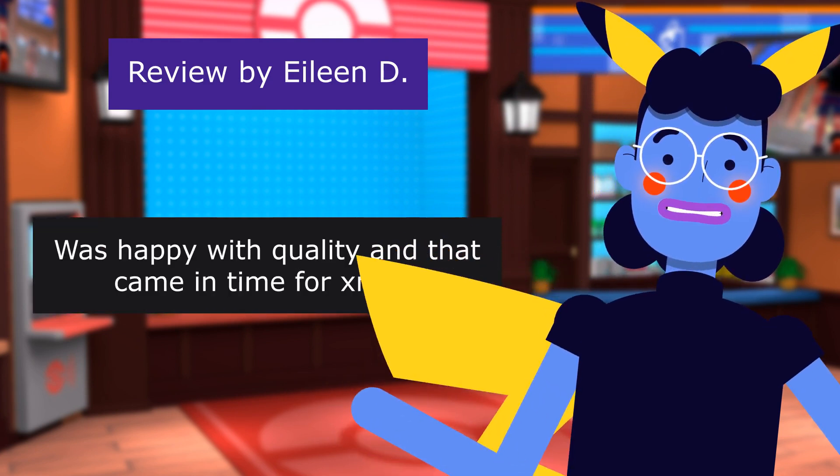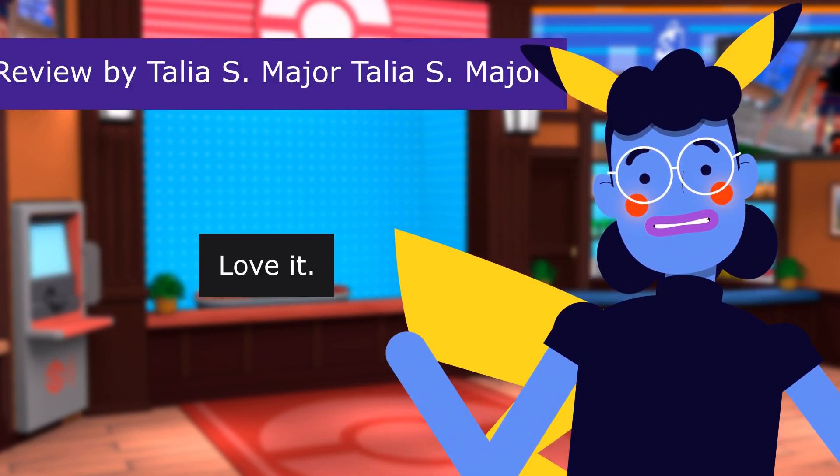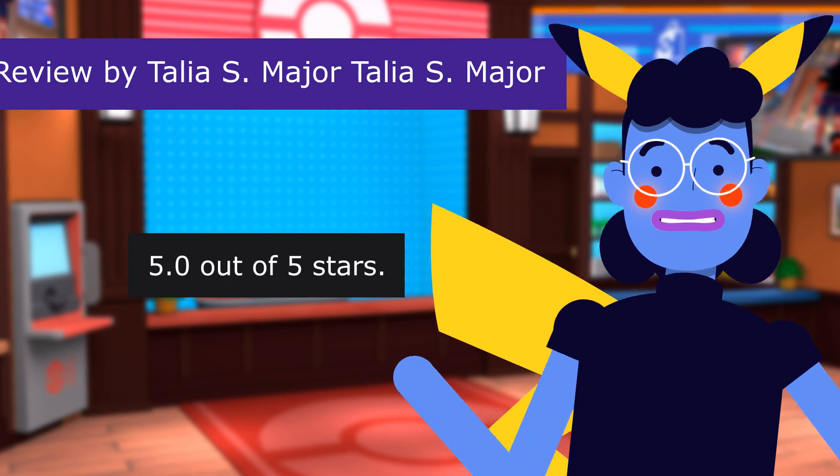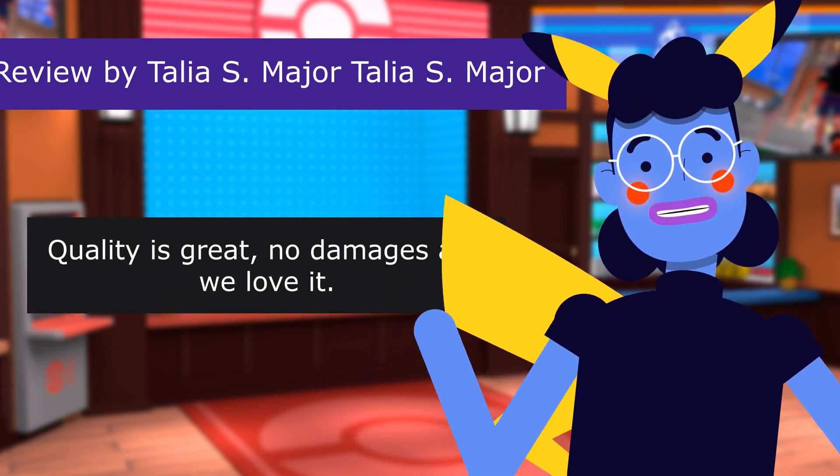And it came in time for Christmas. Major Talia S: Love it. 5.0 out of 5 stars. Quality is great. No damages. And we love it.